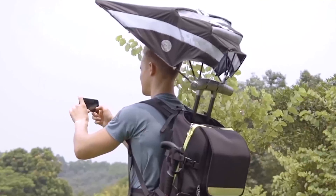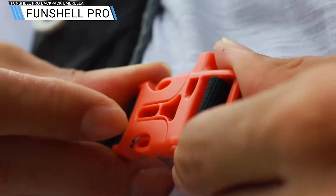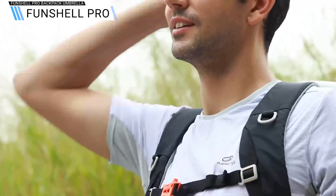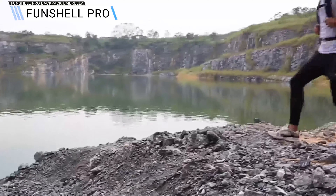For a long time, it was thought that the traditional design of backpacks simply couldn't be better. But the FunShell backpack is here to prove the opposite. It's not hard to guess its key feature — it's a foldable cover.